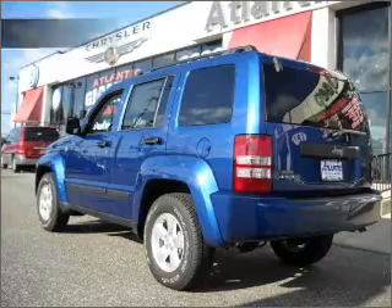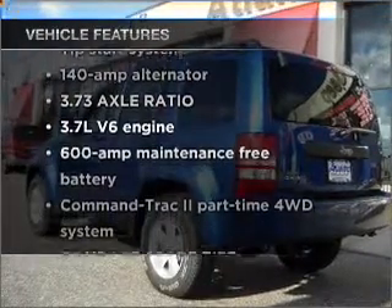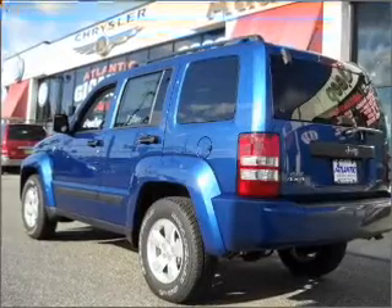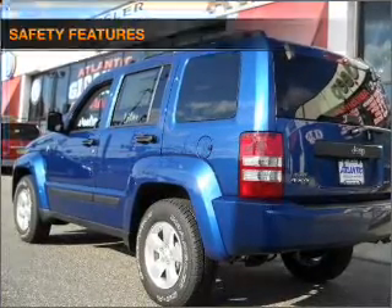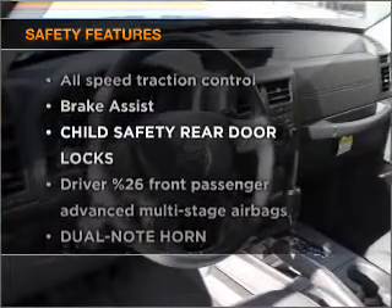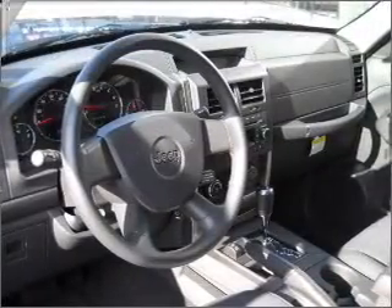The anti-lock braking system will keep you safe on the road. Also included are air conditioning, power door locks, power windows, power steering, and an adjustable tilt steering wheel. For your peace of mind, stability control is included as well. Call today to schedule a test drive.